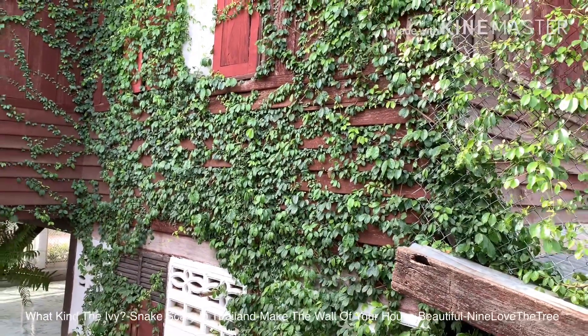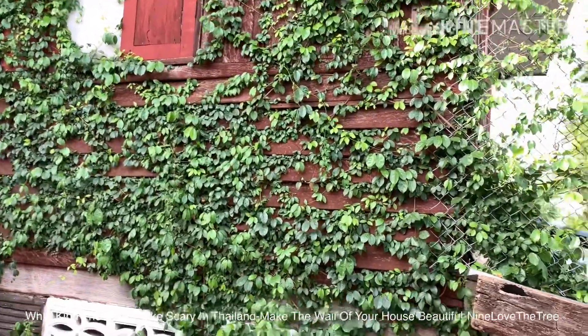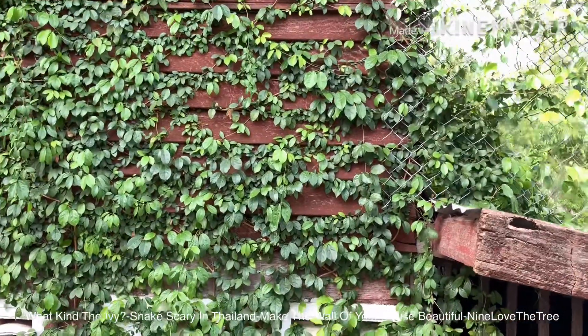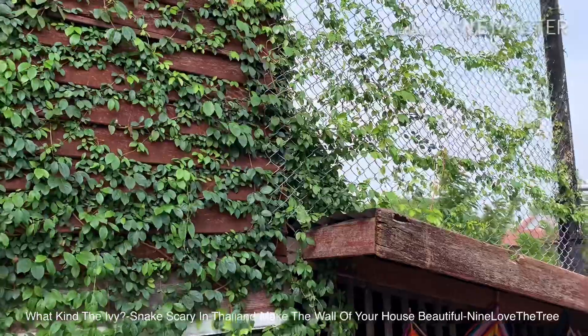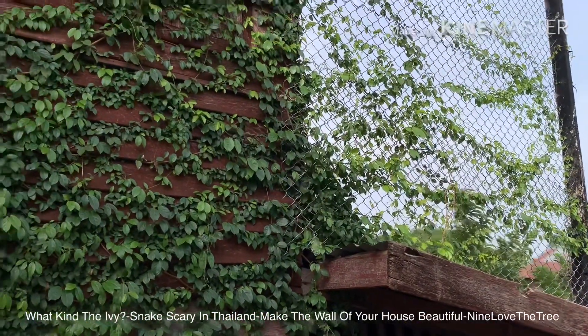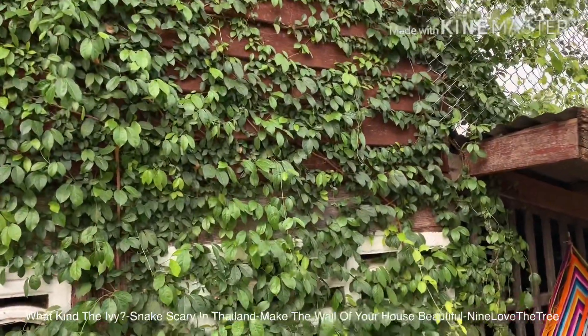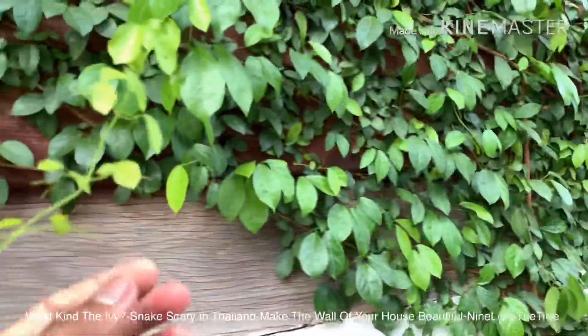Some nails of this ivy are not yet gripped to the wall. But when snakes camp to the wall, or on ivy like this, it makes the snake scaly and camp on this ivy.